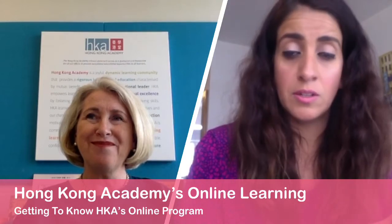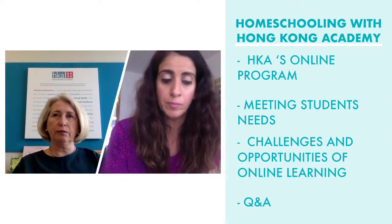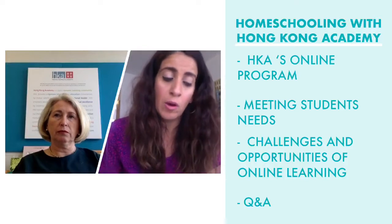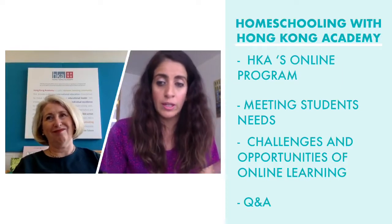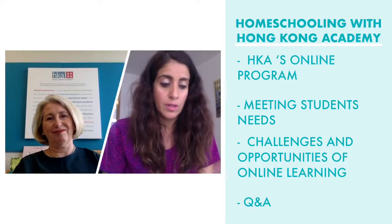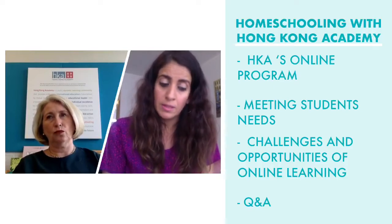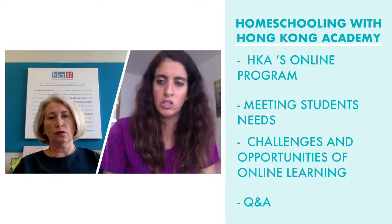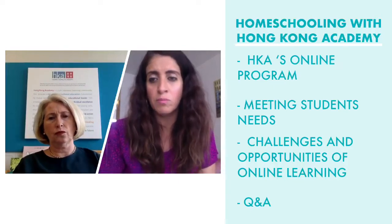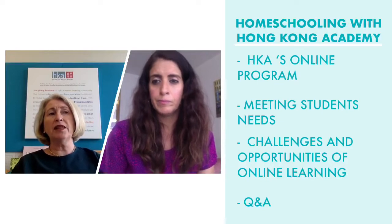We've just covered how HKA's online program is set up, and now we'll look at how HKA alters the curriculum to meet their student needs. What is the criteria for success for each child — how do you ensure that everybody feels successful and self-motivated? Children need to feel successful, and parents also need to feel successful in their role in supporting their child. One of the things that's been very important to us is that we maintain the conceptual framework we have within the primary years program within the International Baccalaureate.